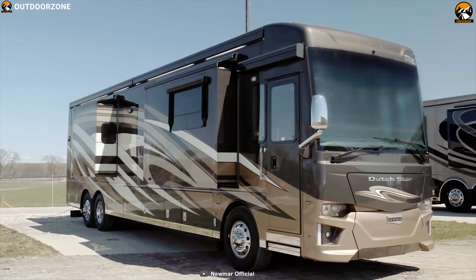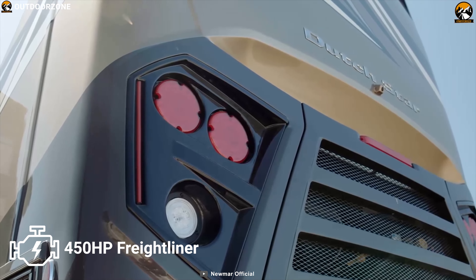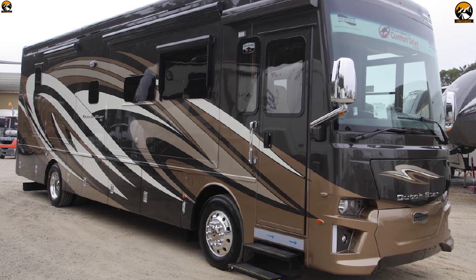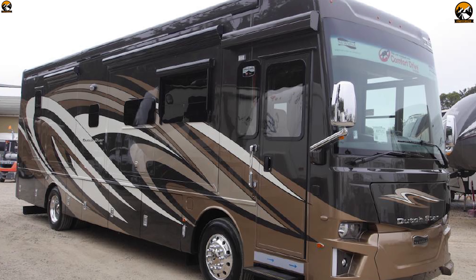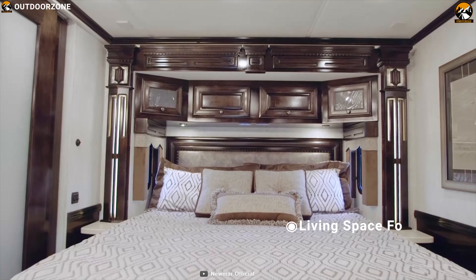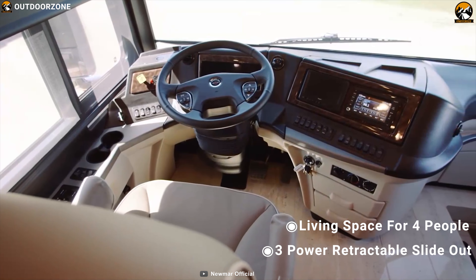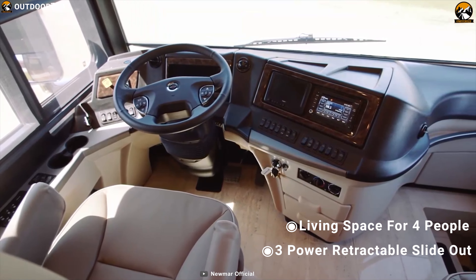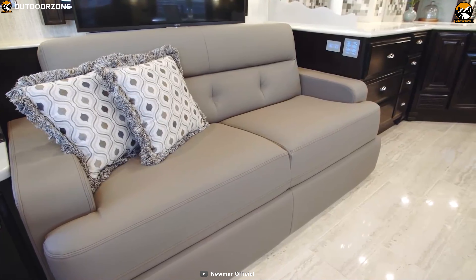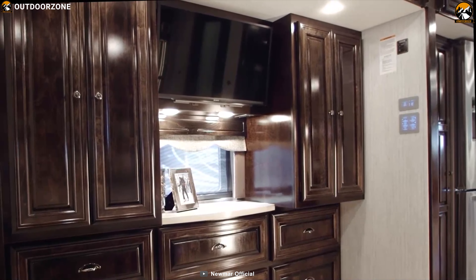Under its luxurious exterior, this motorhome has a 450hp Cummins diesel engine with a Spartan chassis and 6-speed transmission, ensuring a smooth and responsive drive every time. This motorhome offers ample living space for 4 people and features 3 power retractable slide-outs that expand the interior with just the push of a button. Its living room features a leather sofa, TV, and great quality sound system to put you at the center of entertainment.